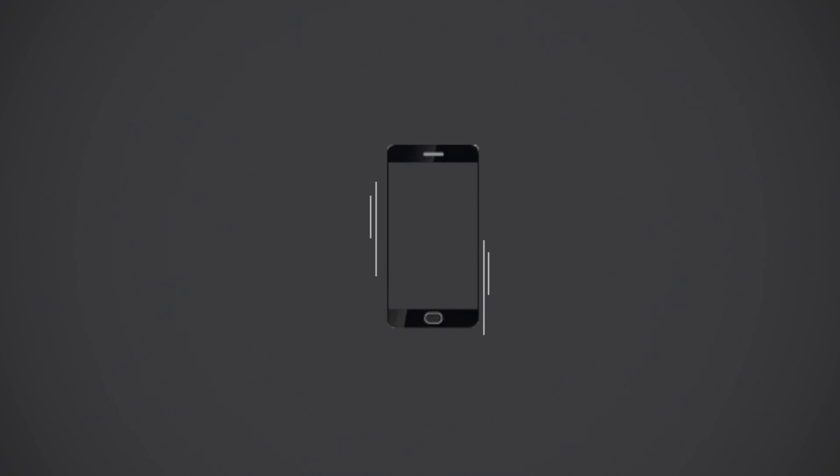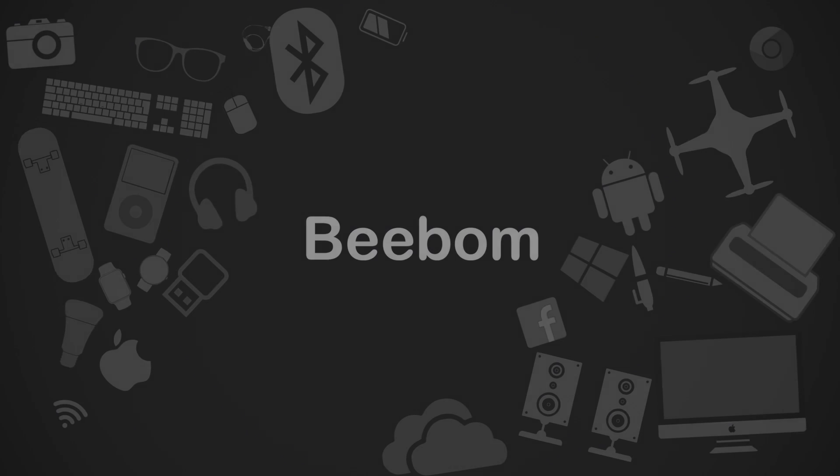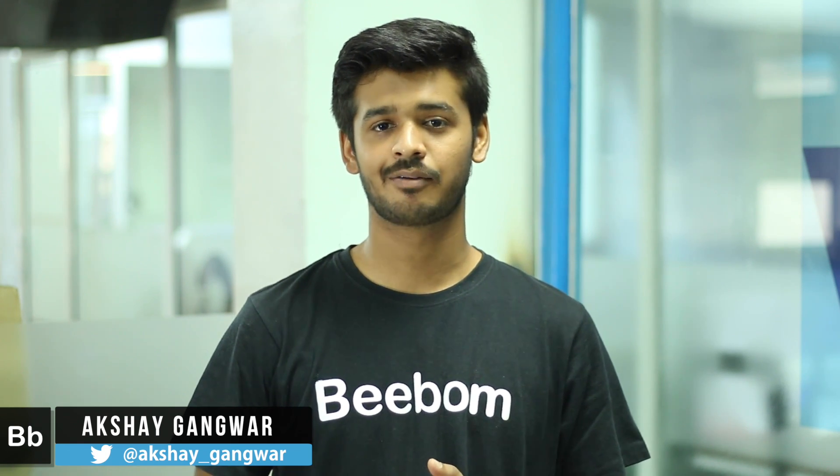While Apple finally did update the base model of the iPhone to 32GB, if you tend to shoot a lot of 4K videos and play some games, chances are you're going to find that just enough. Hi, I'm Akshay from Bebound.com and in this video I'll be talking about the 10 ways that you can use to free up space on your iPhone.